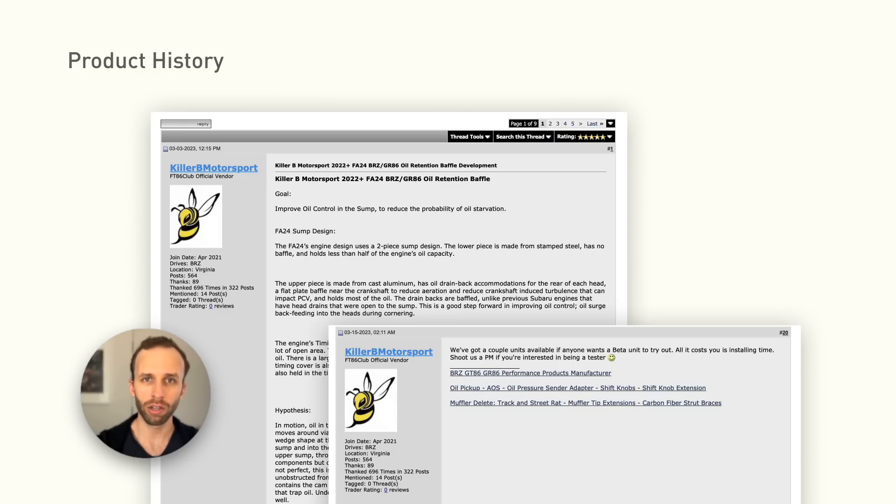They sent me the baffle free of charge, and I installed it with my own money. On to the test.